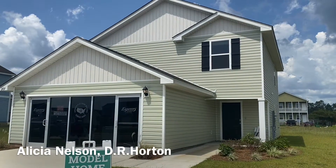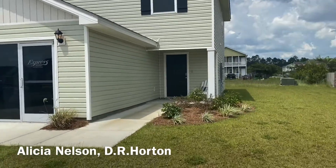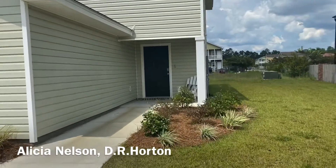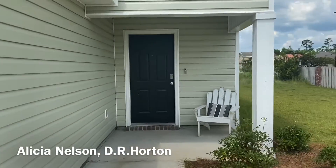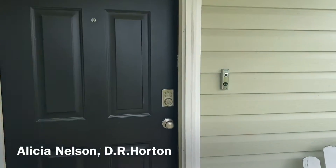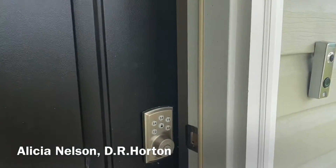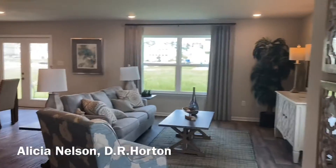Here's the front of the Cella Plan — four-sided vinyl siding with a nice little front porch. All of our homes are smart homes, so you get your camera doorbell, your keyless entry, and a bunch of other stuff.